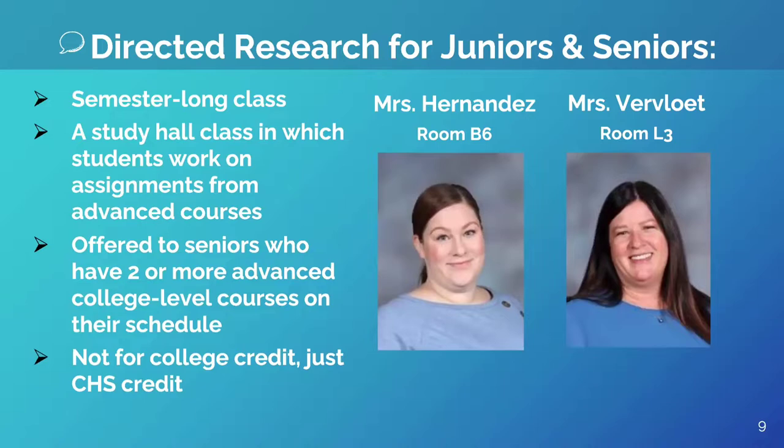Clearfield High also offers a directed research class for both juniors and seniors who have two or more advanced college-level courses on their schedule. It's basically a class in which you complete your classwork from your advanced classes.